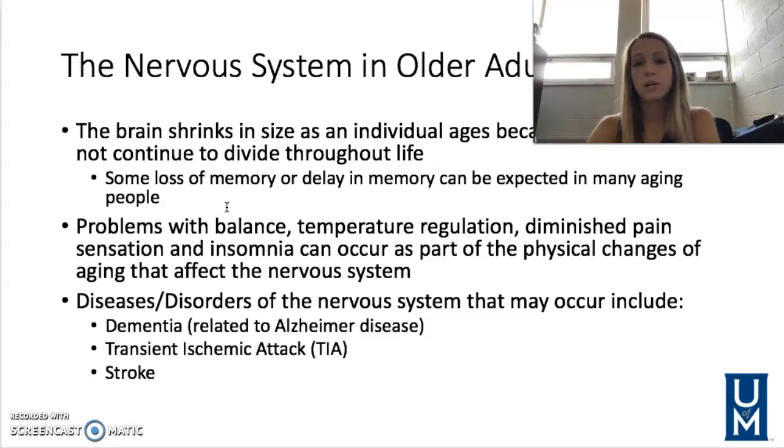Some of the most troublesome disorders to the nervous system include dementia. This is an overarching term for core mental function impairments affecting memory, communication, ability to focus, and reasoning and judgment. Alzheimer's disease falls within the category of dementia.